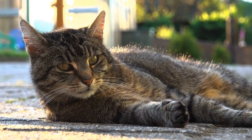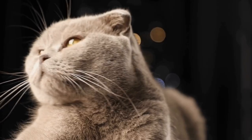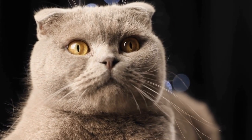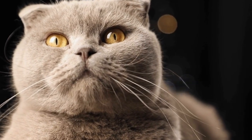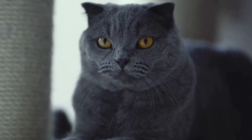To understand the history of the Cymric cat breed, we must first delve into the origins of the Manx cat. The Manx cat, known for its naturally occurring mutation that results in a short or absent tail, originated on the Isle of Man, a small island located in the Irish Sea. It is believed that the Manx cat's unique genetic mutation can be traced back to at least the 1700s.